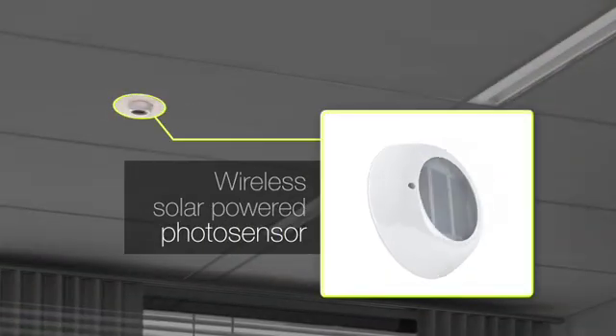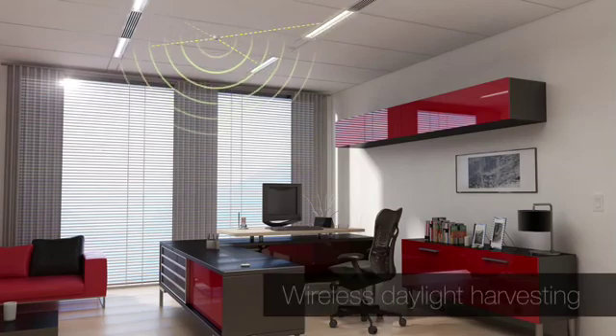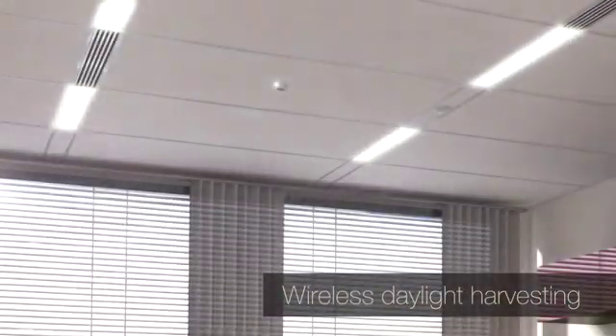The wireless and solar powered photosensor gradually dims luminaires to reduce energy consumption when adequate daylight fills the space.